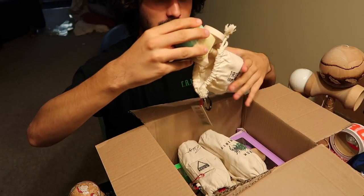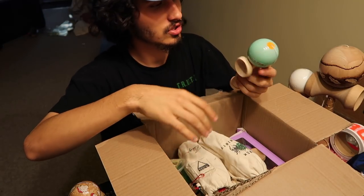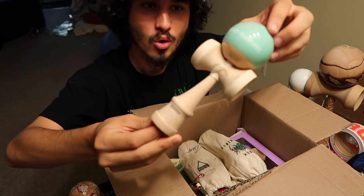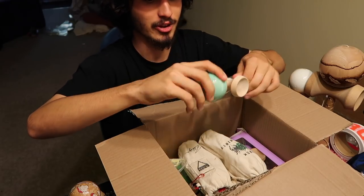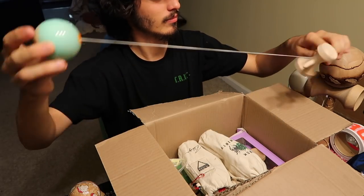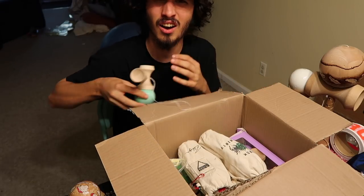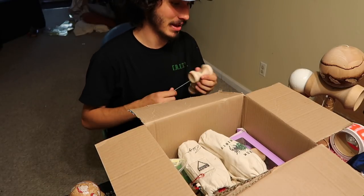Oh my goodness — super sexy little fill mod here! I actually have yet to really jam a fill mod, so super stoked. The color is definitely one of my favorite colors. Oh, that loon balance — oh my goodness — definitely gonna have to slap some loonies on this bad boy.